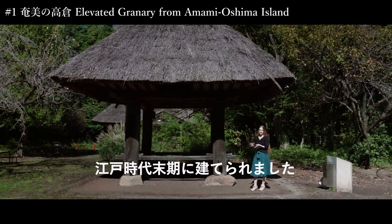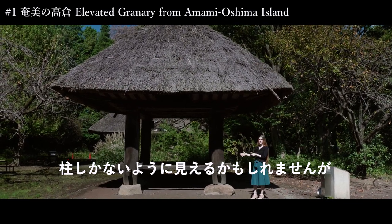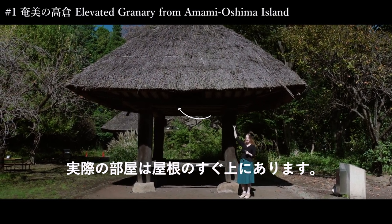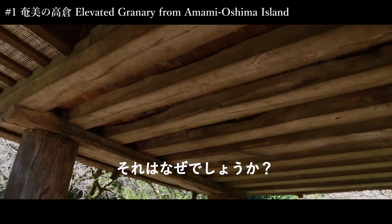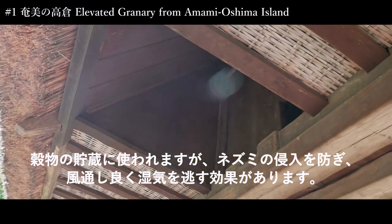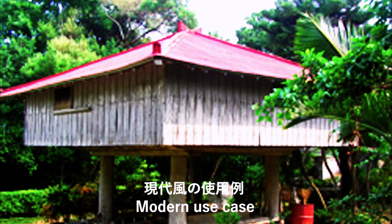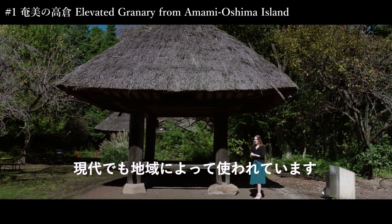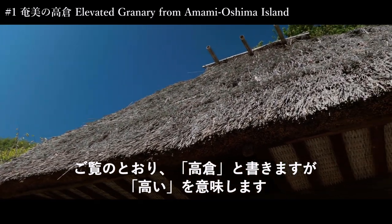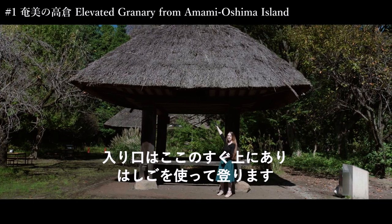So this is the oldest building of the facility. It was built at the end of the Edo period. It may look like nothing, like there's totally nothing, just pillars. But actually the room is located just up there inside the roof. Why is that? It's because of moisture, water and humidity, and for the wind. It's still used sometimes. And it's called Takagura — Takai meaning high. The entrance is just up here and you use a ladder to climb up.